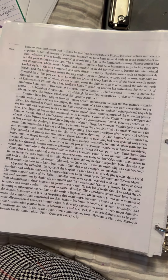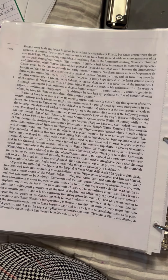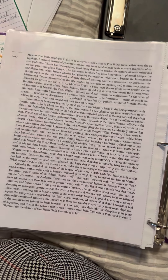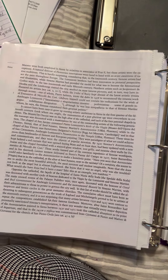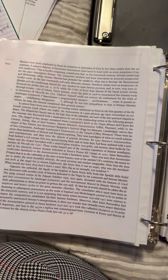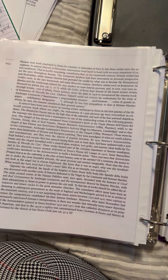But these artists were the exceptions. A natural distrust of Florentine innovations went hand in hand with an acute awareness of native traditions. This is hardly surprising, considering that in the 14th century, Sienese artists had set the pace throughout Europe. The Lorenzetti brothers had been innovators in pictorial perspective and illusionism, while Simone Martini had provided the model for what was to become the international Gothic style. In the late 14th and early 15th century, northern artists visited the city, studied its most famous pictures, and in turn may have influenced its artists.